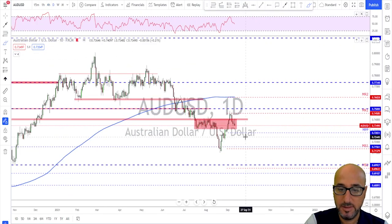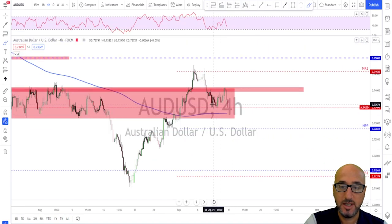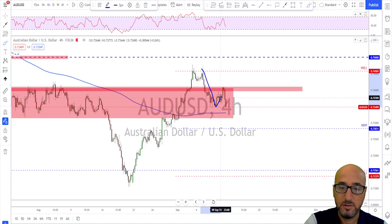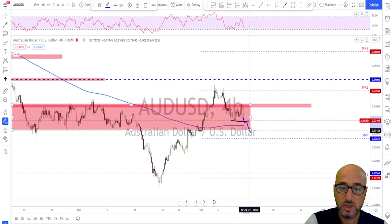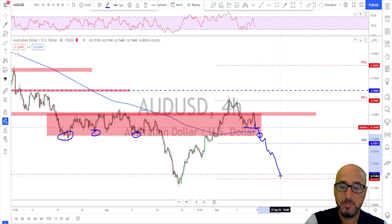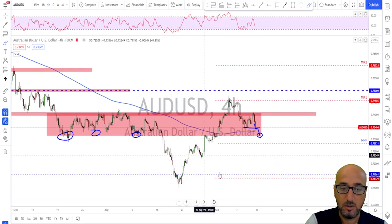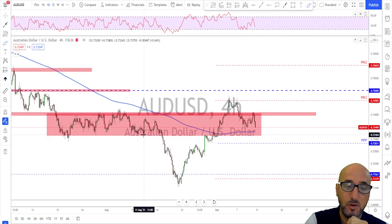Aussie USD went back inside the old range after a brief break out to the upside. The first break was a huge move to the downside, then back up, a brief break above the previous high, and then back inside the range. After this impulse we got a correction that seems to be over and then a continuation — meaning we have yet another lower high. For next week, if they break below this structure I'm looking for continuation, especially a break below the old range bottom. If that happens it could be game over and we might see a retest of the bottom all the way down.